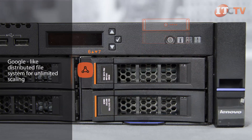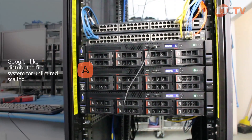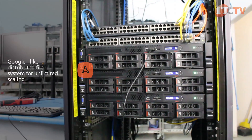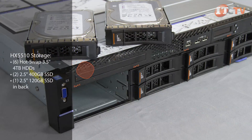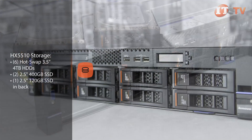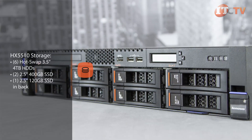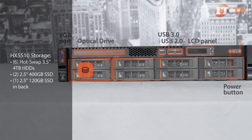Given that compute and storage resources are added with each node, the HX cluster scales linearly and the Google-like distributed file system offers unlimited scale potential. We received three HX5510 nodes from Lenovo to create a complete cluster. Each node came with six hot swap 3.5-inch 4-terabyte HDDs and two 2.5-inch 400-gigabyte SSD drives mounted in front to support tiered storage.